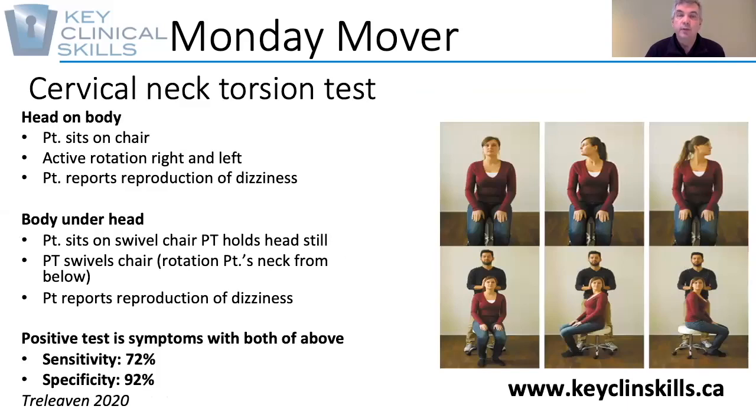Hi, welcome to KCS Monday Mover. Today we're going to look at the cervical neck torsion test. This is a really useful test to discriminate whether or not an individual experiences dizziness relatable to movement of the head or torsion of the neck.